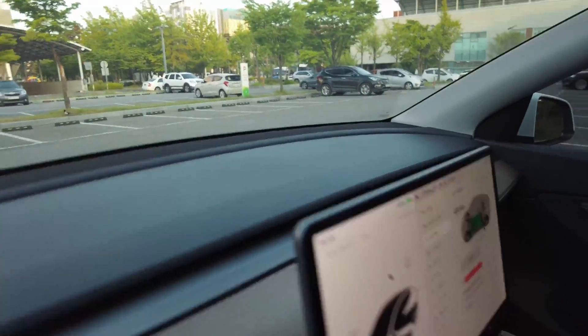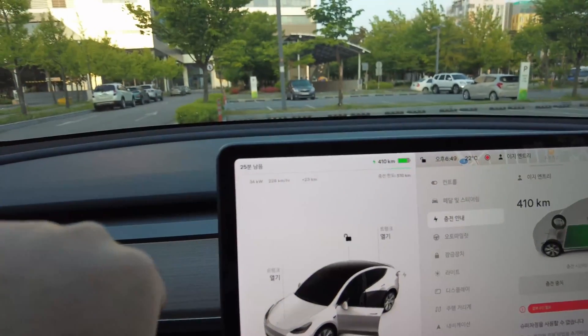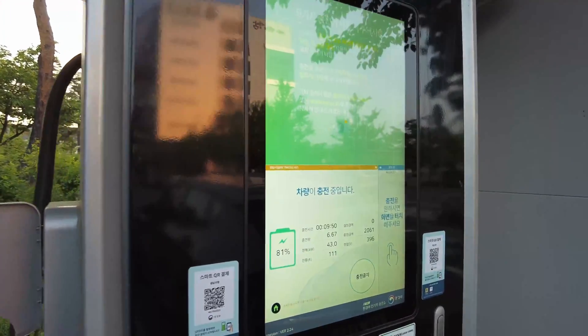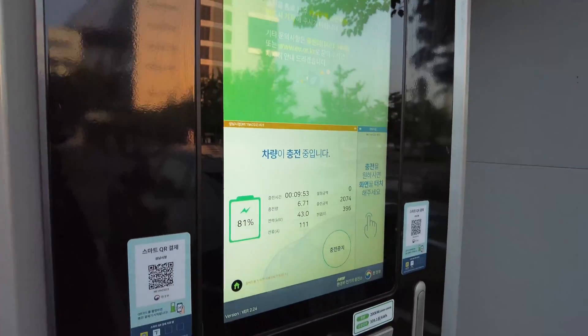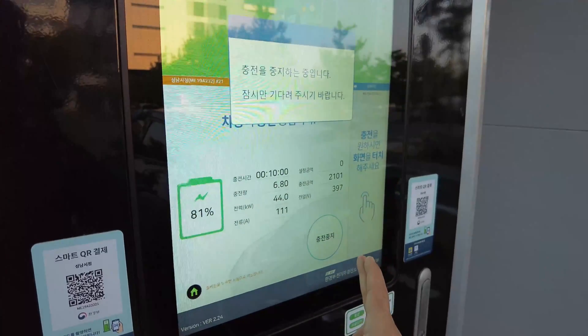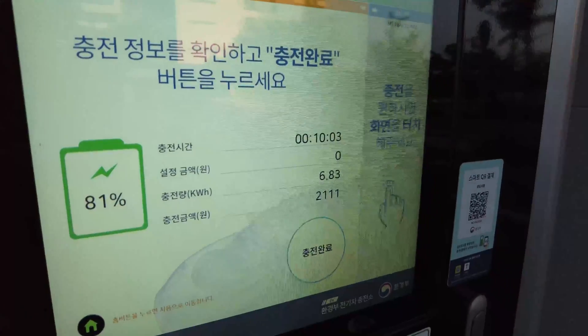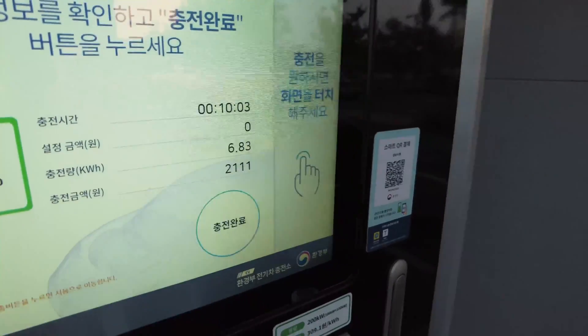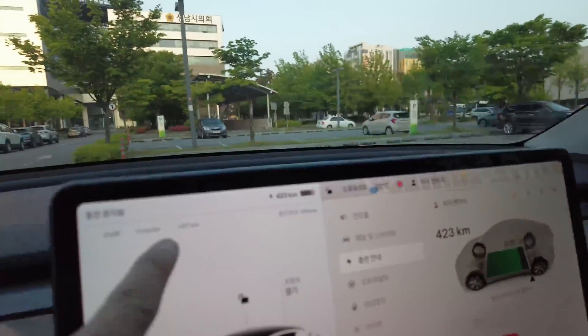It's showing 41 kilowatts but receiving only 34, so there's about 7 kilowatts of loss. At 10 minutes in, I'm gonna cut it off. That's 6.83 kilowatt-hours and about $2 — we added 37 kilometers.